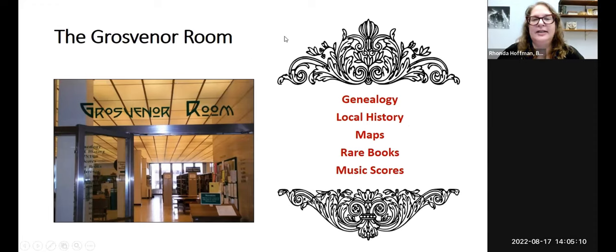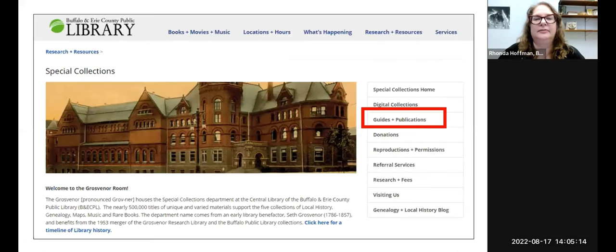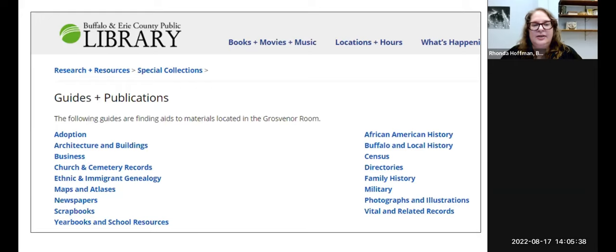Let's get into today's topic: the records of Western New York. First, I'd like to show you how you can access guides to the Grosvenor Room's collections. You go to our website, buffalolib.org, click on special collections, and then you'll see a link to guides and publications. We have guides on numerous topics — from adoption to architecture to newspapers to ethnic and immigrant genealogy, church records, military records, just about any kind of genealogical record. It'll tell you what's in our collection and also provide leads to other organizations that might help with your research.